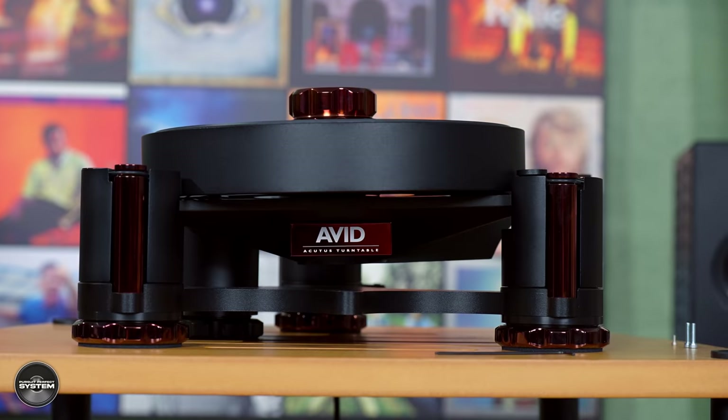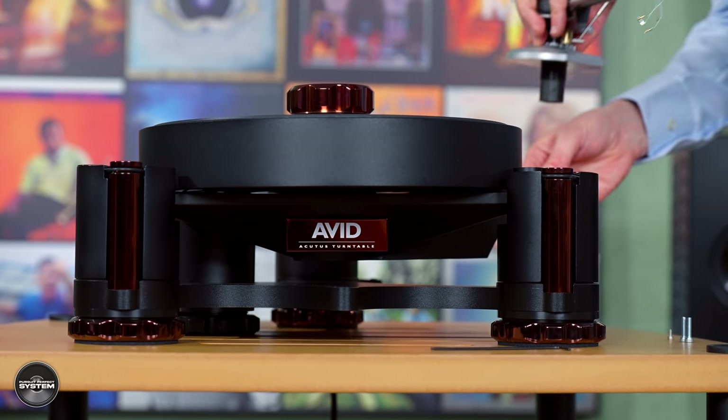It depends where your expectations are and where you want to go. The Ingenium plug-and-play is exceptional value for money within its price class. It offers a solution you can take out of the box and have up and going within two or three minutes. For newcomers to hi-fi and record playing who don't really think they're going to progress further, that's a perfect solution. The Diva 2 really offers somebody something they can build on - they can change arm, change cartridge, and really push the limits, then maybe explore our higher models.